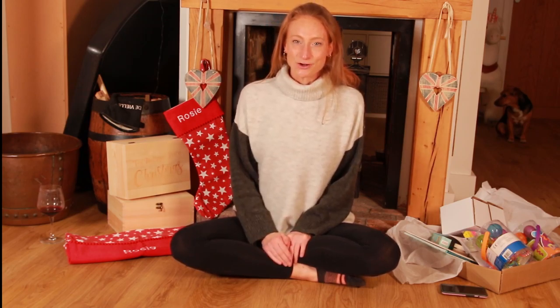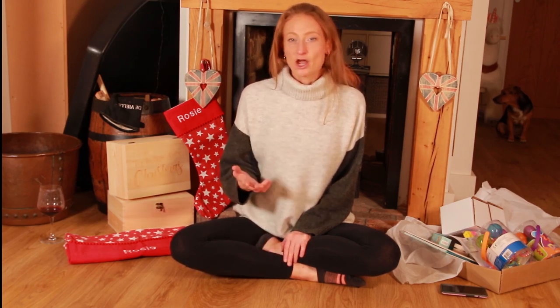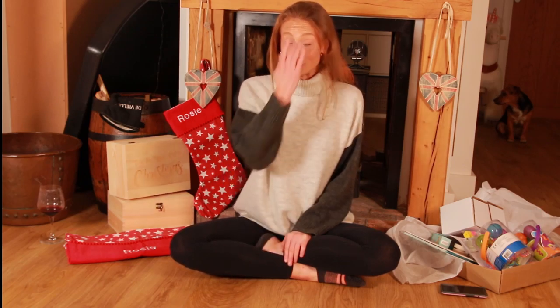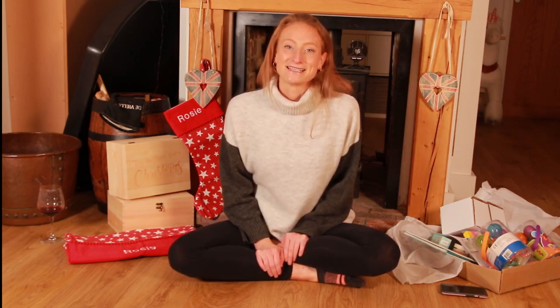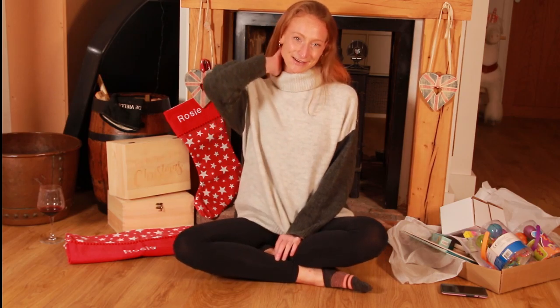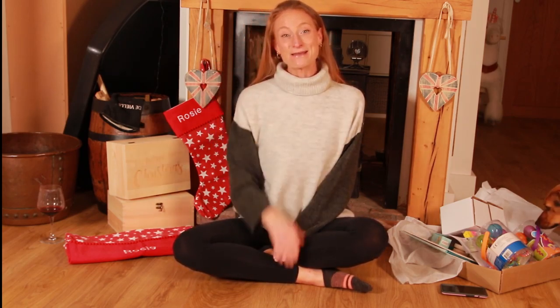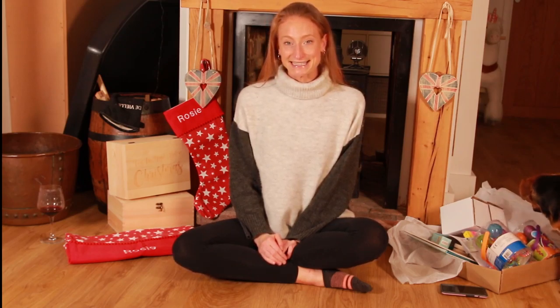Today's video is going to be a stocking filler haul. I'm just going to run through all the bits that I've already bought for my four-year-old and two-year-old, in the hope that it might give you a bit of inspiration for your own children. If you've got any ideas as well, please do put them in the comments box below, because I've still got a bit of time before Christmas. If you're new to my channel, it would be fantastic if you could subscribe.